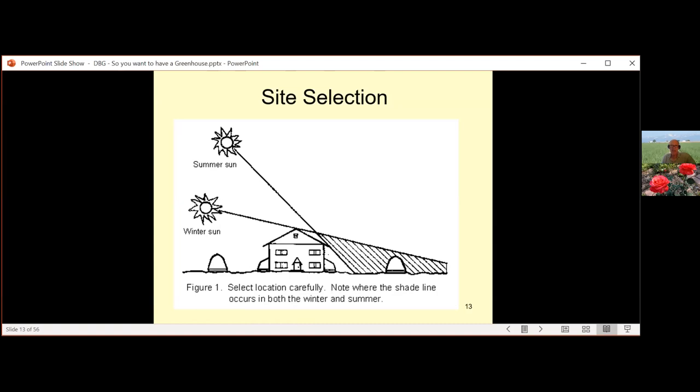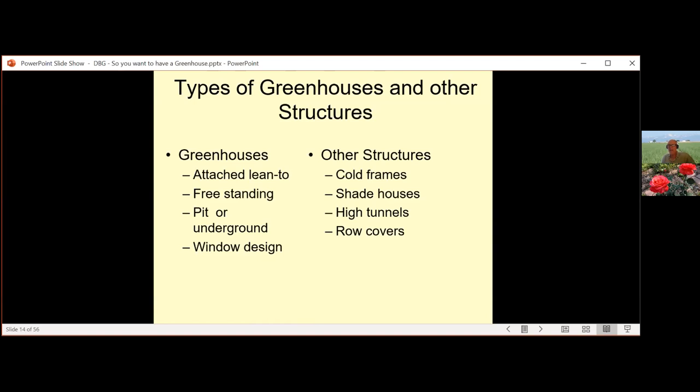Types of greenhouses and structures include attached lean-tos, freestanding, pit or underground greenhouses, and window-design greenhouses. Other structures include cold frames, shade houses, high tunnels, and row covers. One thing to note: if you grow your own plants, you'll need to harden them off by bringing them outside during early spring when there's still frost. Having a shady area to acclimatize plants to direct sunlight is a good idea — build them up slowly so they don't go into shock when you transfer them into the soil.